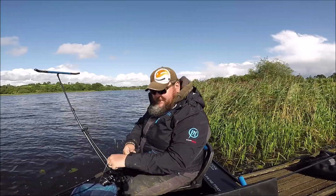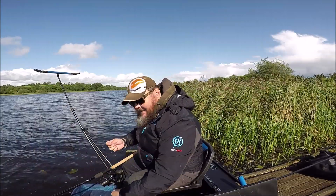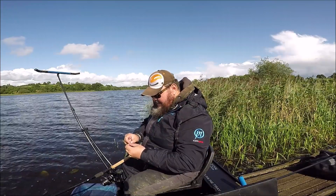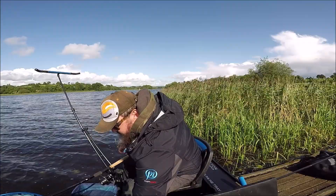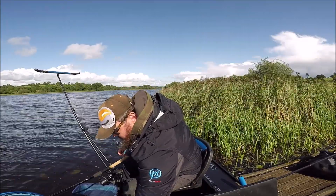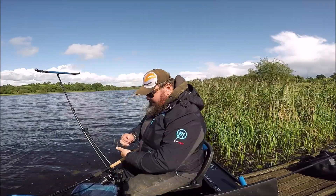The good thing about these Preston window feeders is you don't have to constantly throw particles — you can just fill it up straight away with groundbait, and that's what we're going to do now.